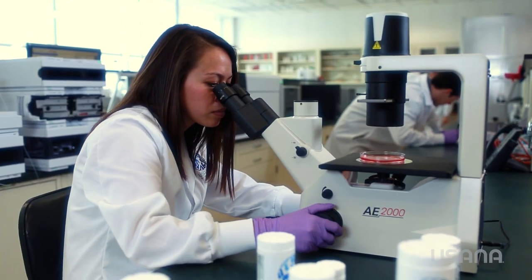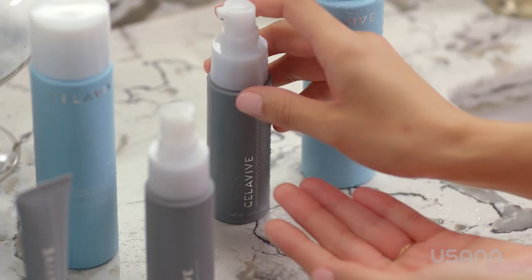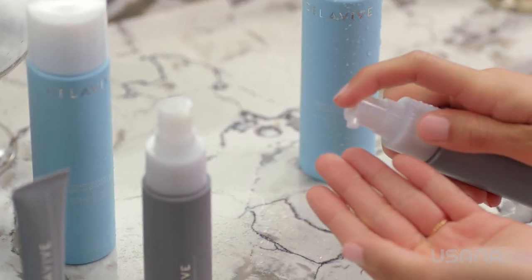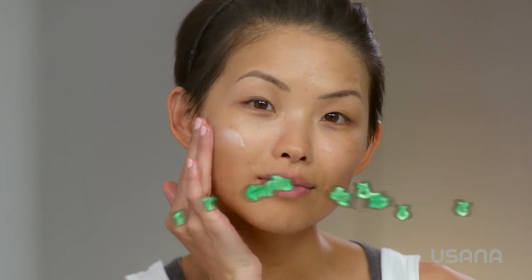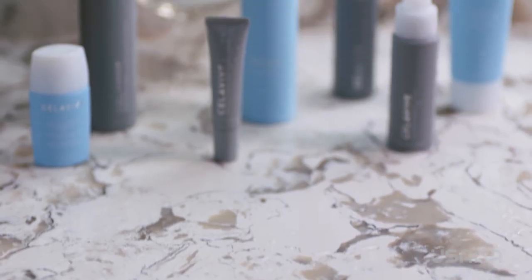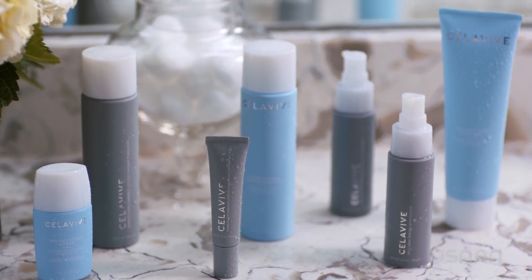One of the most important being USANA's commitment to science and research. The other, Celavive's unique cell signaling complex that supports your body's natural preservation of beauty. To have products that not only utilize this advanced technology, but also are formulated with a multitude of other incredible skincare ingredients is a dermatologist's dream. And most of all, the results we're seeing with Celavive are incredible.